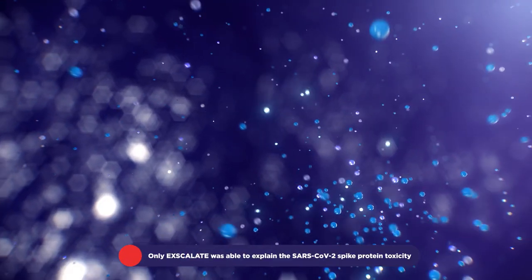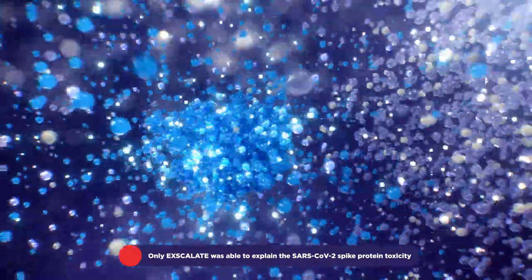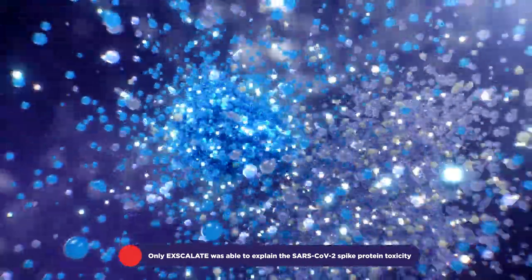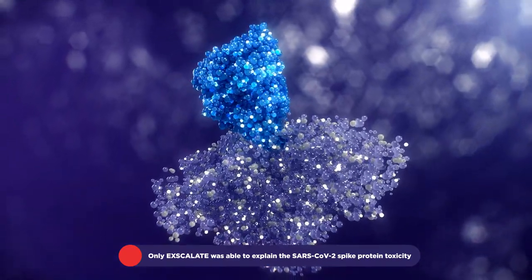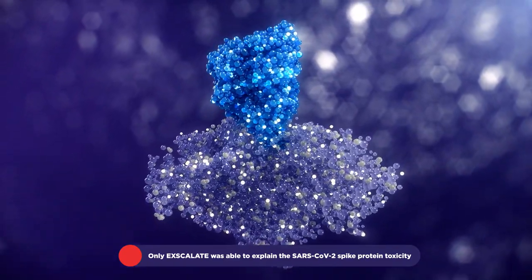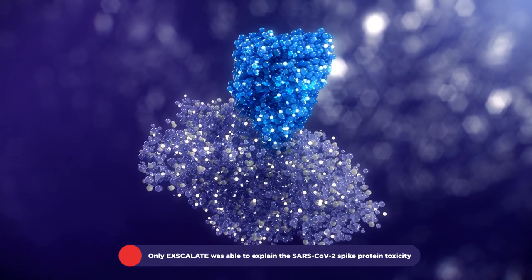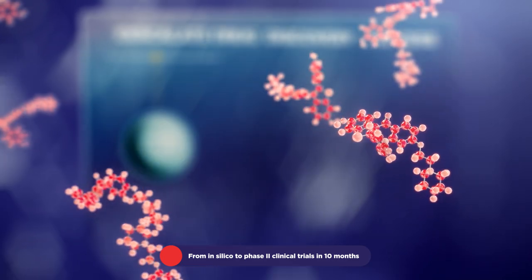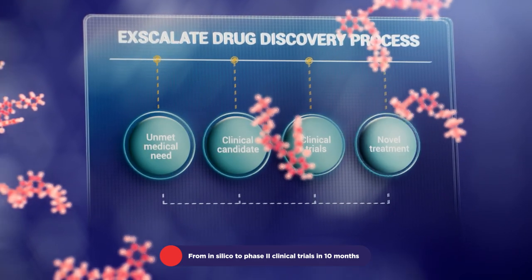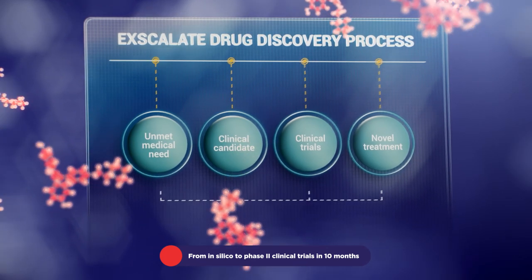Excalate, with the ShapeX tool, was the world's first platform to predict and validate the SARS-CoV-2 spike protein–estrogen receptor interaction, responsible for myocarditis and thrombogenic complications induced by SARS-CoV-2 infection. Excalate identified raloxifene, a potential treatment for COVID-19, within 10 months, which was evaluated in a Phase II clinical trial.